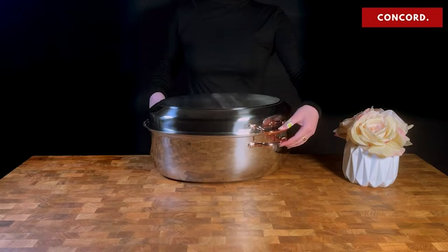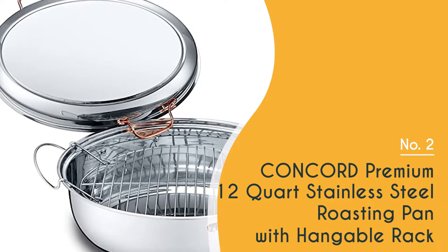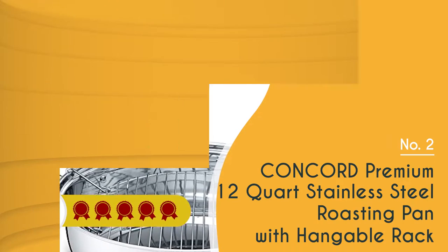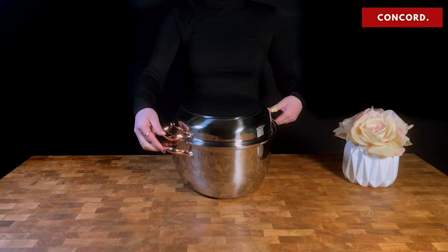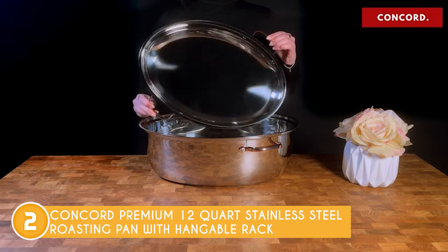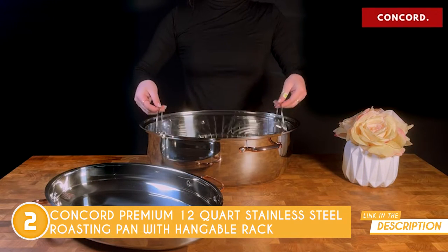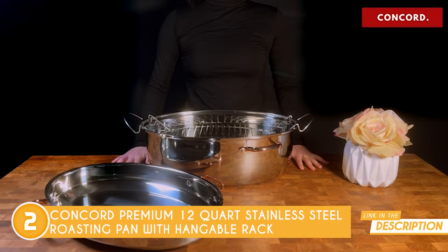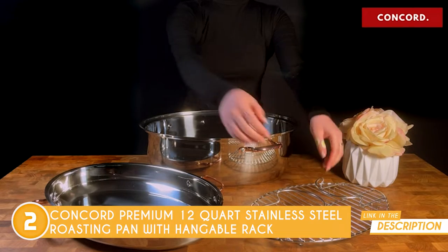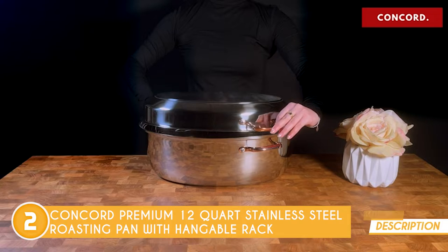The second roasting pan on our list is the Concord Premium 12-Quart Stainless Steel Roasting Pan with Hangable Rack, which TrustedShoppingGuy.com has awarded a 5-badge rating. The three-piece roasting pan from Concord will be absolutely perfect for your next feast, thanks to its triple-ply-based roasting pan, which is ideal for anything from roasting turkey to making soup stock. Not only that, but the stainless steel lid also doubles as a griddle pan, featuring a sturdy triple-layered bottom for even heating. This ingenious design choice impressed everyone on the team.